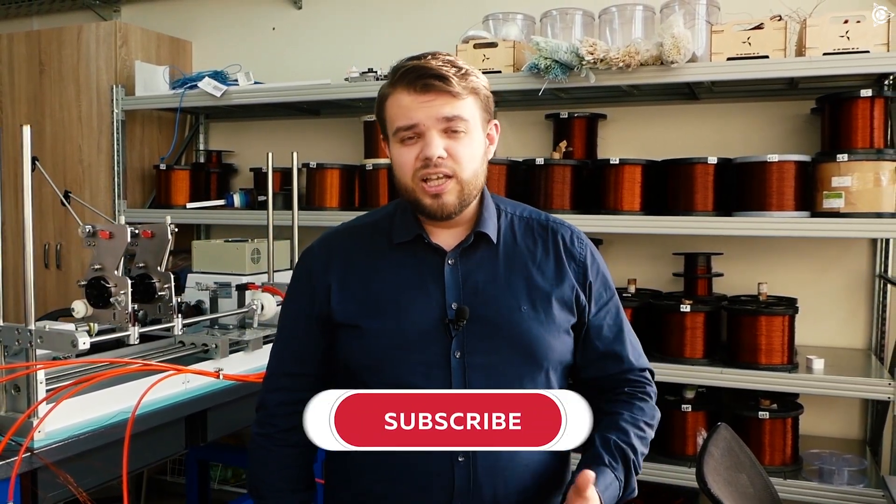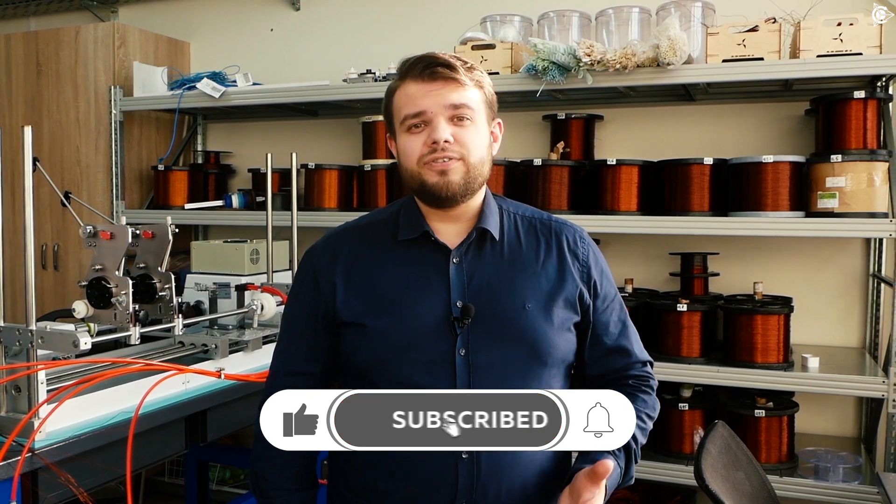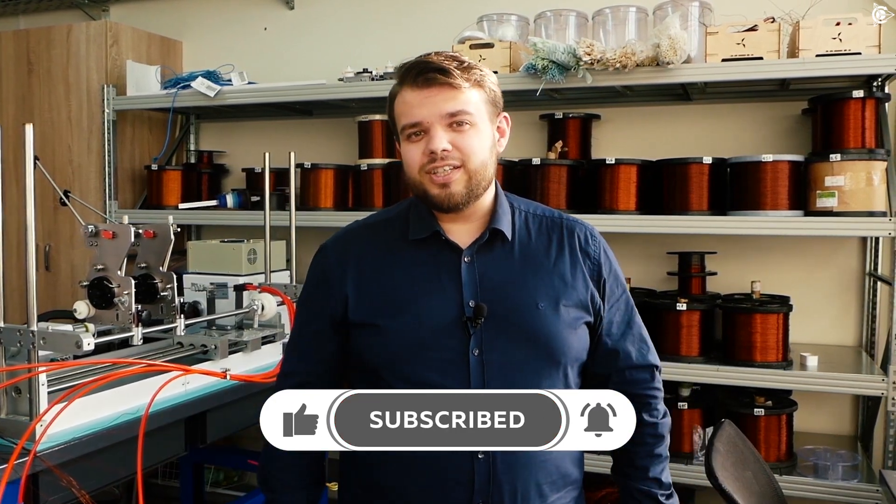There is even more interesting information ahead. We should keep in mind that there are important and relevant events happening in the project every day. But not everything that is happening can be filmed and screened. So be patient and please subscribe to the channel, click the bell and the like, and wait for more news. See you later!